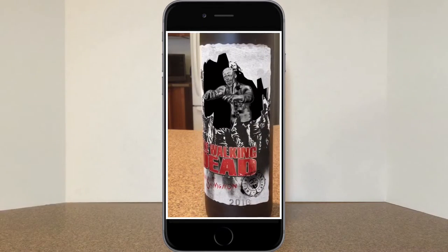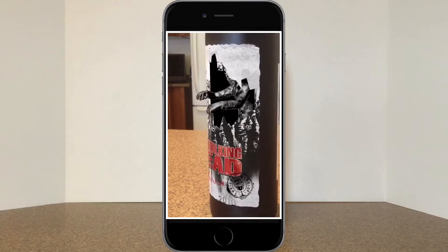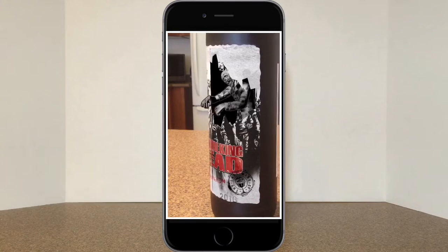Now let's rotate the bottle clockwise. I want to see if the animation will glitch out or if we'll see it refresh or reset to the start, but so far it's been really smooth and very well executed. Again, we see the zombie's arms reaching out of the side of the bottle.